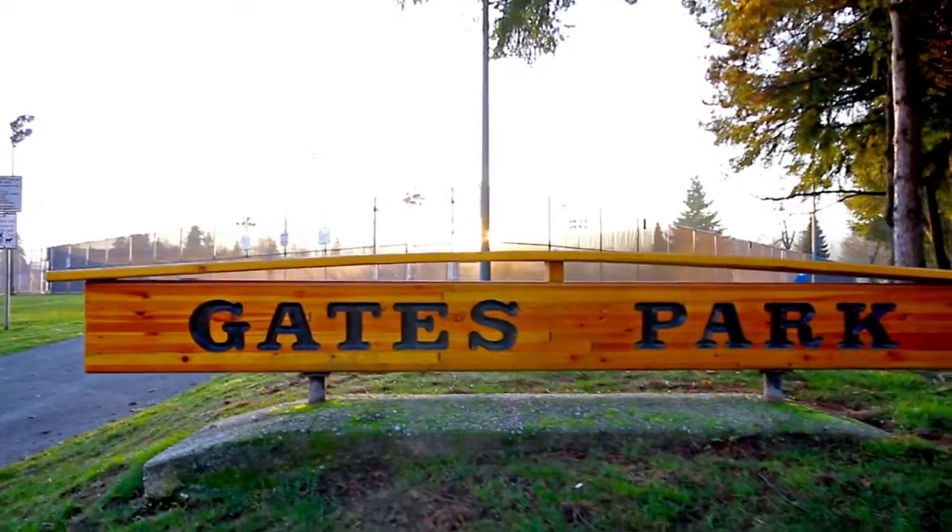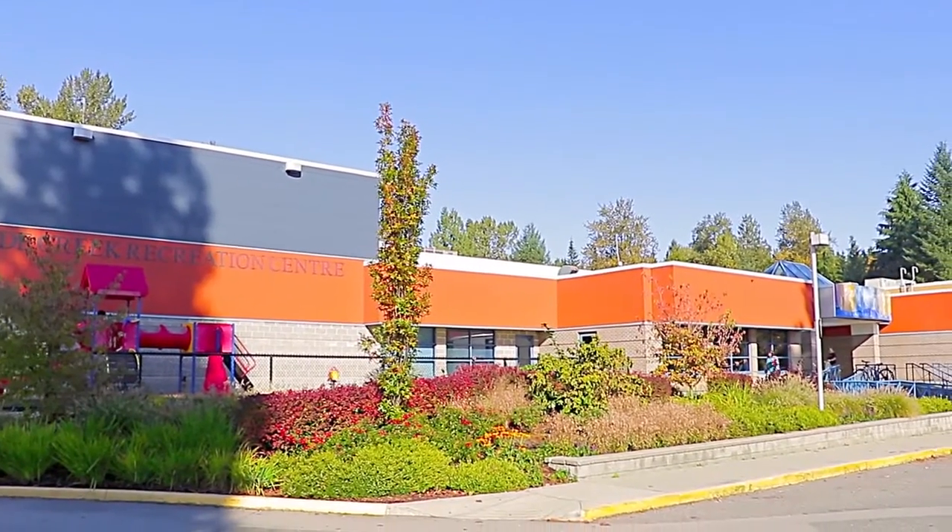Nearby recreation includes Gates Park, Lyons Park, and Hyde Creek Recreation Centre.